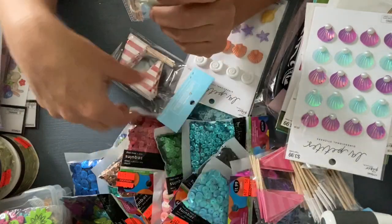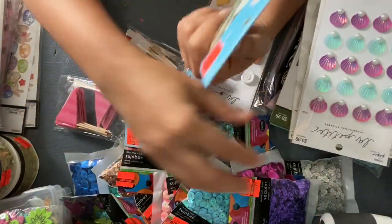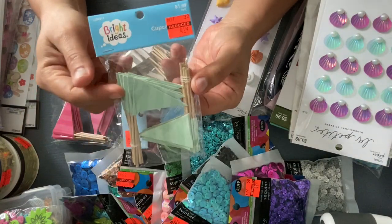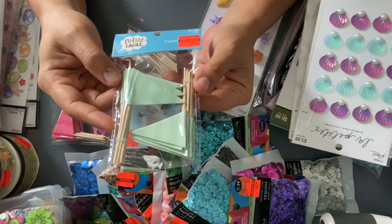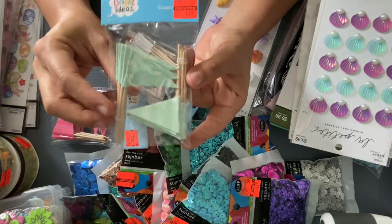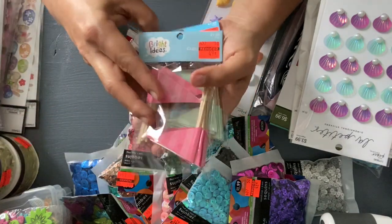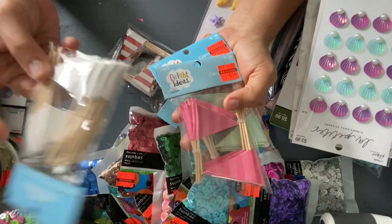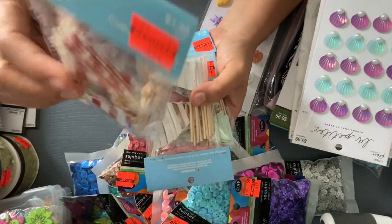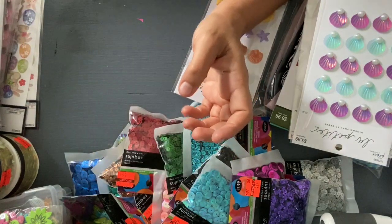And then I found these cupcake picks. These were on sale for $0.49, and we can use them for flat embellishments — it's already made for you, you just add your decoration. So I grabbed the mint color, the pink, the silver and white, and the red and white. These were the colors that I picked out.